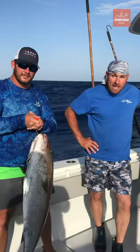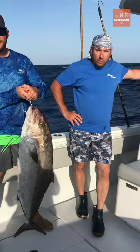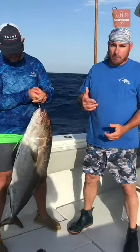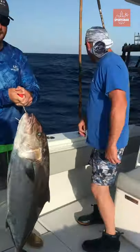The amberjack, you can catch good on live bait. We had live puggies, and if you can get some hardtail, we're starting to see some hardtail around the rigs. Some big ones — you can get big hardtail like that and put them on about a 10-12 circle hook and do well.